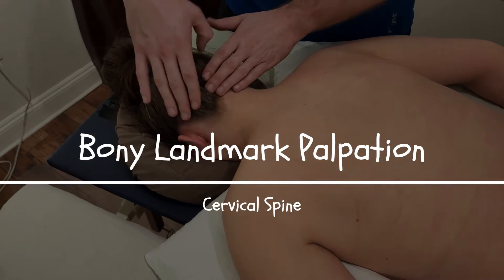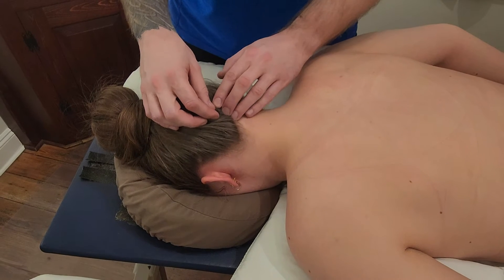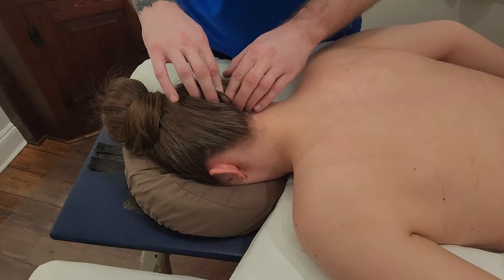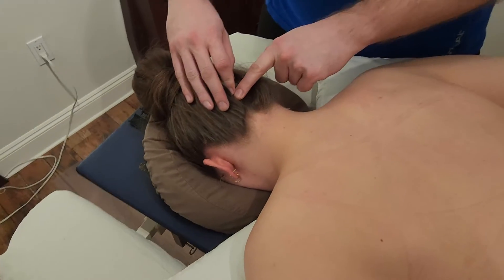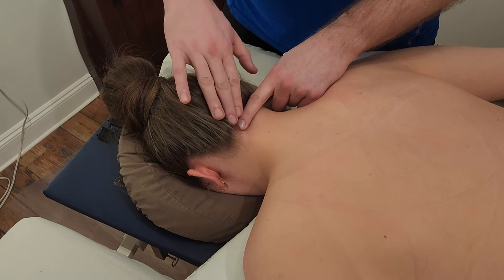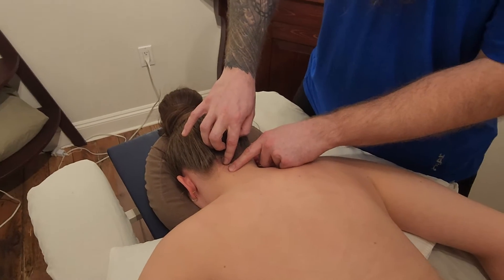We're going to be palpating the cervical spine and looking for our posterior bony landmarks. I'll start by landmarking the back of the occiput at the external occipital protuberance — usually a bump on the back of the head that's easy to feel. Then I'll slide and apply pressure until I feel a softer, squishy space, which means I've moved off the skull onto the back of the neck, just before the first spinous process.